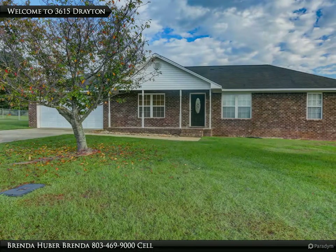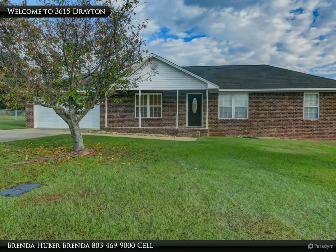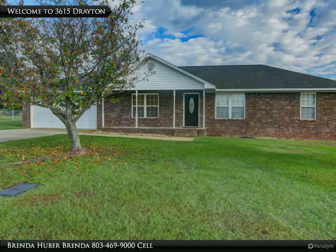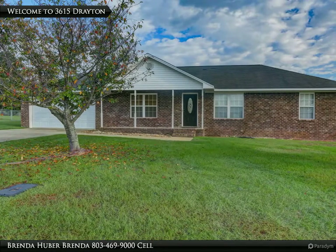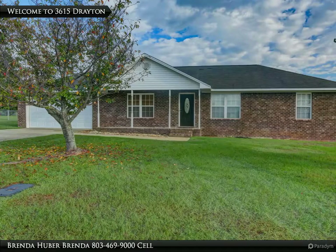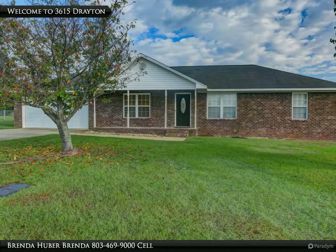Welcome to 3615 Drayton Drive, where you will find a vaulted ceiling in the great room of this brick home. With three bedrooms and two baths, the kitchen has black appliances that remain — included is the dishwasher, stove, built-in microwave, and refrigerator. The kitchen has a raised breakfast bar and the dining area has a french door leading to the back patio.